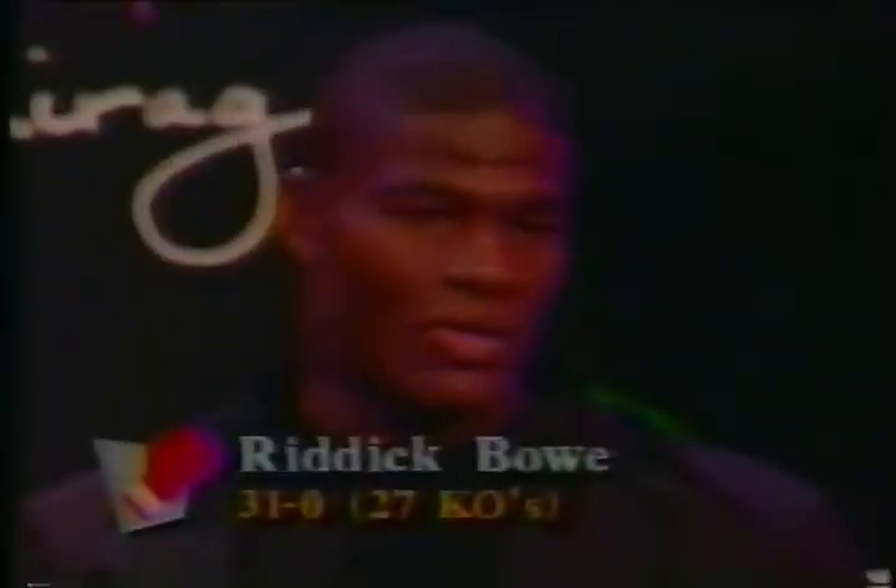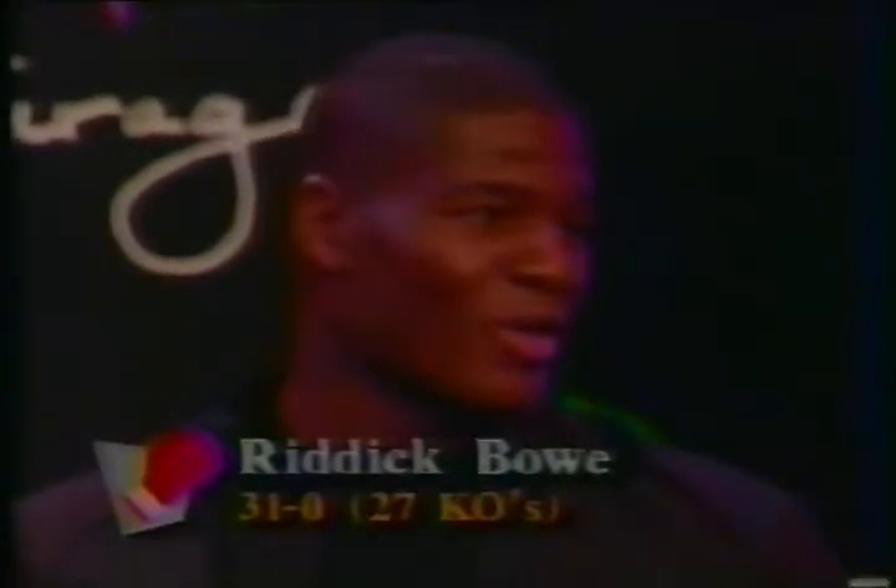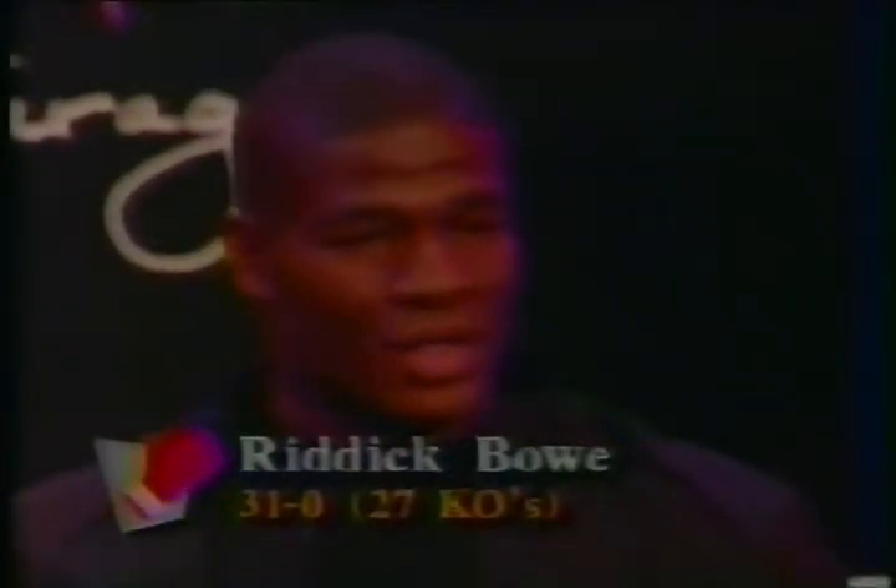Riddick, a lot of people are talking about your right hand and the power that you have. But it's possible that people are misjudging the full totality of your arsenal. Do you think there are other punches that will trouble Evander as well as the powerful right? Oh, very much so — not only the right hand, but the jab and various other punches. I'm not going to give away any secrets, but come fight night, he's going to have his hands full.